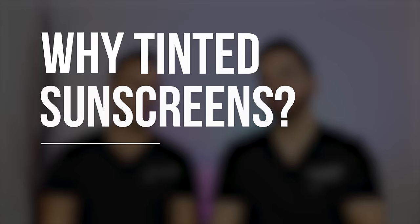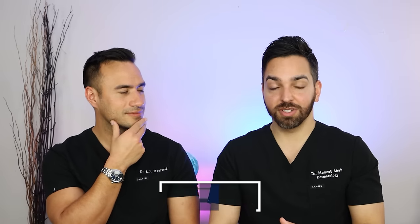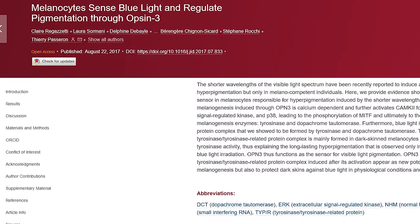Today we're comparing two tinted sunscreens. Why tinted? Tinted sunscreens do blend better with some people's skin tones, but that's actually not the main reason I use one. I use tinted sunscreen because they have iron oxides, which block visible light — including blue light, which we know contributes to hyperpigmentation. There's actually a study showing how blue light interacts with darker skin tones to create a dimer that keeps tyrosinase active longer.